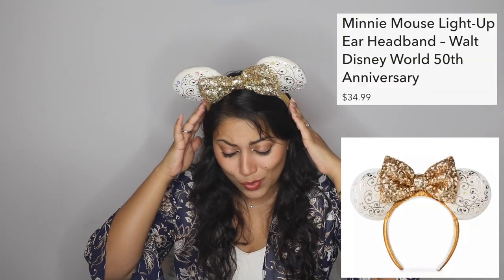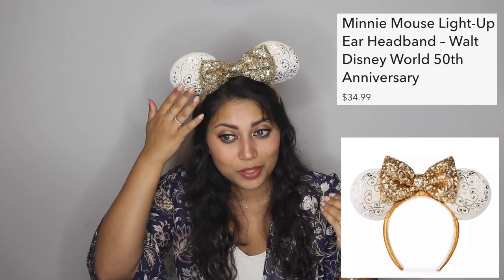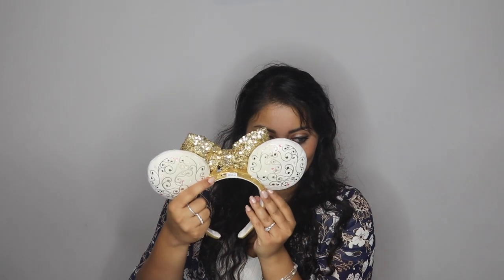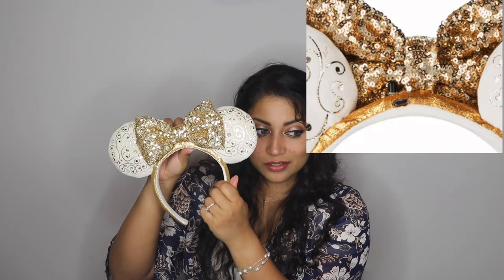The first pair I'm obsessed with mainly because it lights up. There's a button right behind the bow that you can click and it lights up — it's so crazy! They actually give you a little charging cable so you can charge it and keep the light show going. You click it once to turn it off. These are probably one of my favorite ears I've ever gotten — the soft velvety feel and the sequin bow, I just love them.